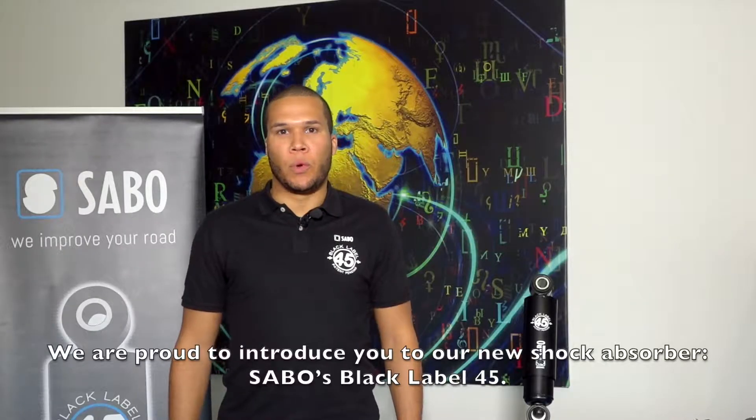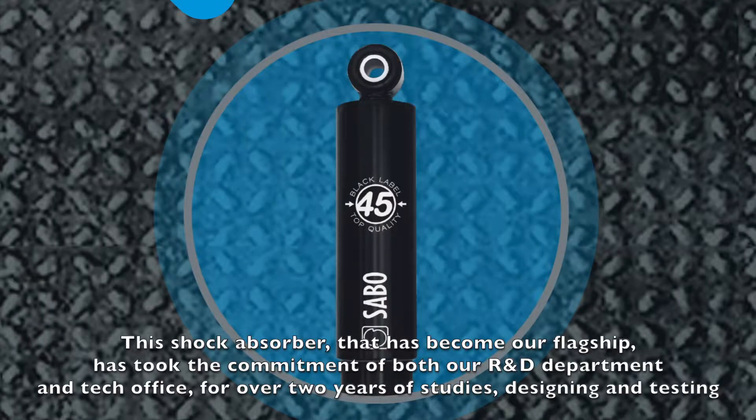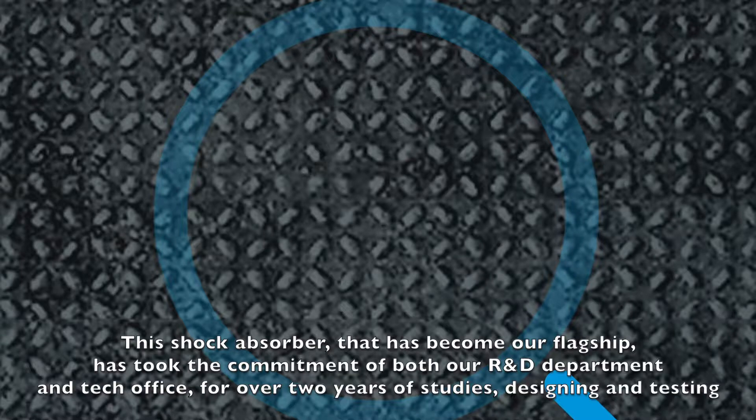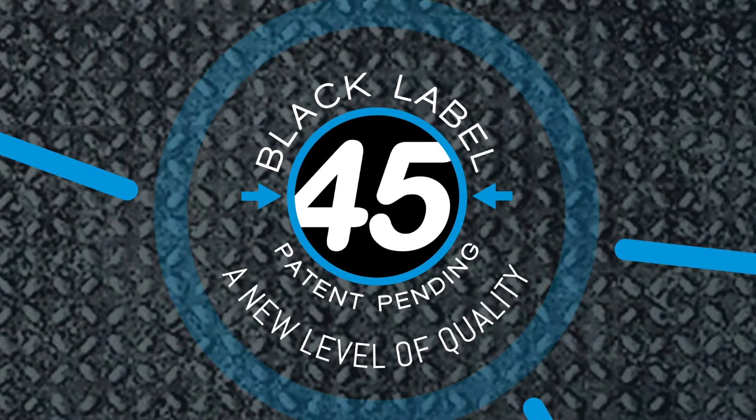Hello everyone, my name is Kyle Anderson Trippa, an expert area manager for Roberto Nuti Group. We're proud to introduce you to our new shock absorber, Sabo's Black Label 45. This shock absorber, which has become our flagship, took the commitment of both our R&D department and tech office for over two years of studies, designing and testing. A step forward in innovation and technology, Sabo's Black Label 45 is now patent pending.